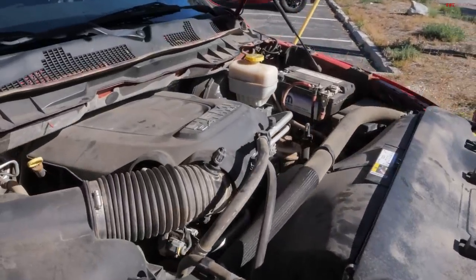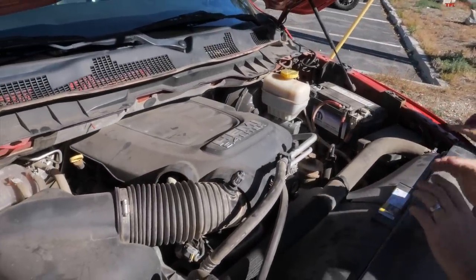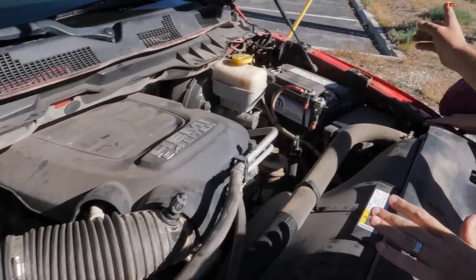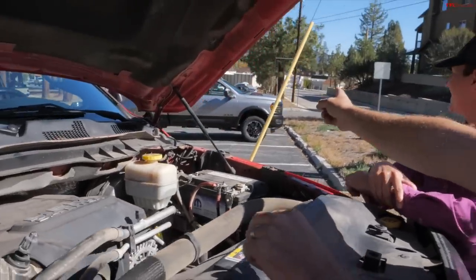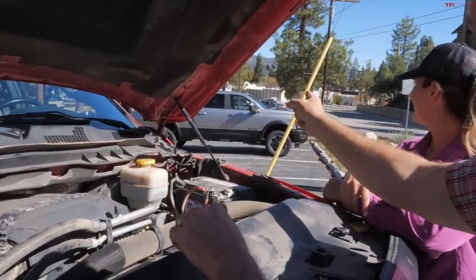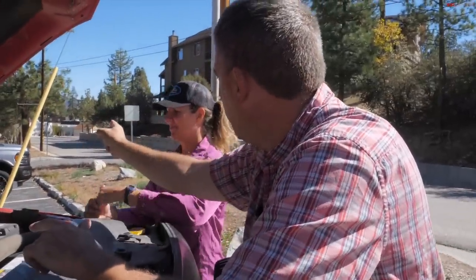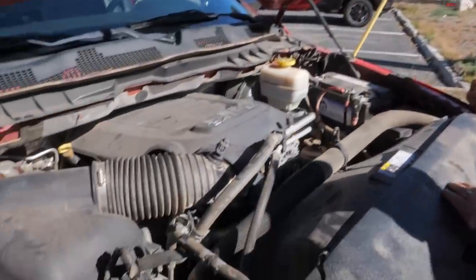There's the Hemi. Ram hasn't really changed this engine in recent years. Right next to us there's a 2023 Ram heavy duty Rebel truck that we're actually testing here in Big Bear, and that has the same spec engine as this.